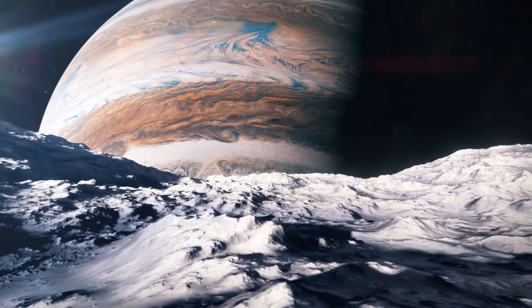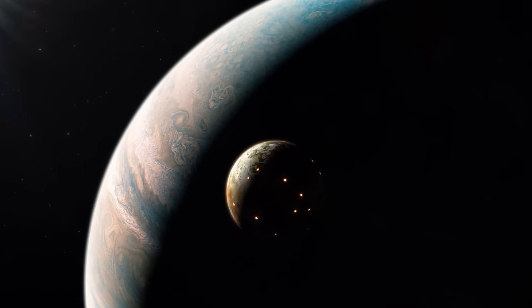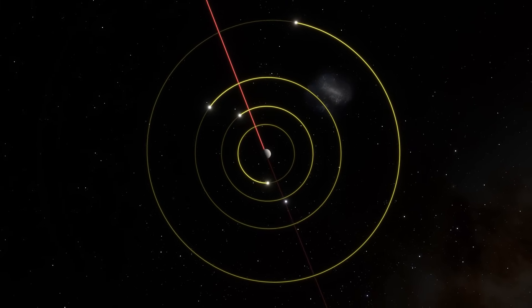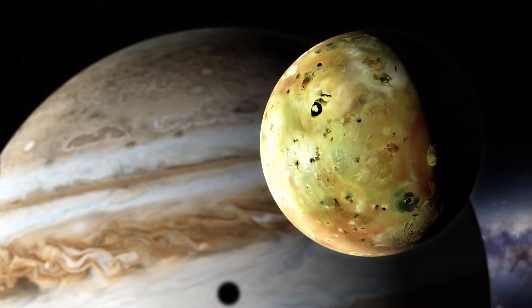But what about gas giants? Jupiter is where eclipses stop being rare and start becoming routine. With over 90 known moons, including two giants larger than our own, alignments are happening constantly.